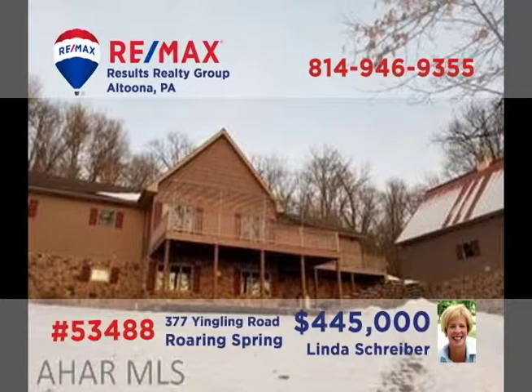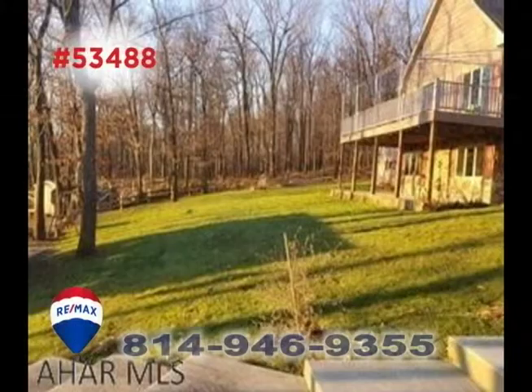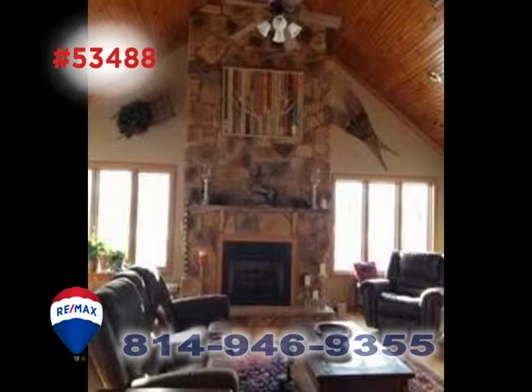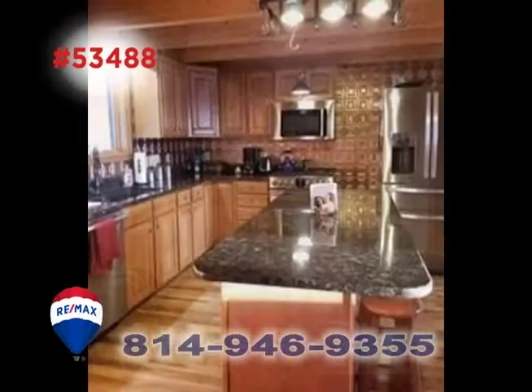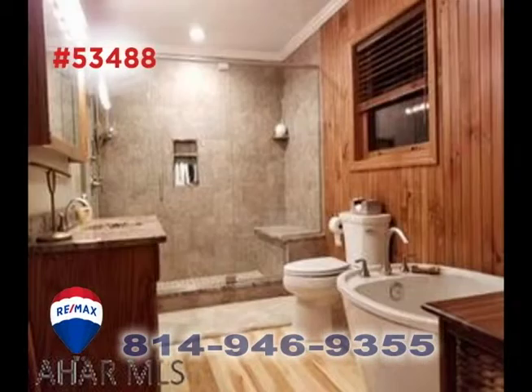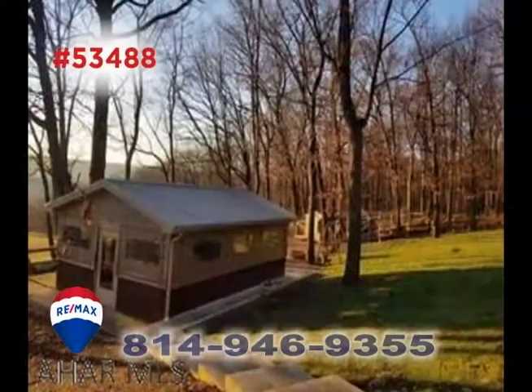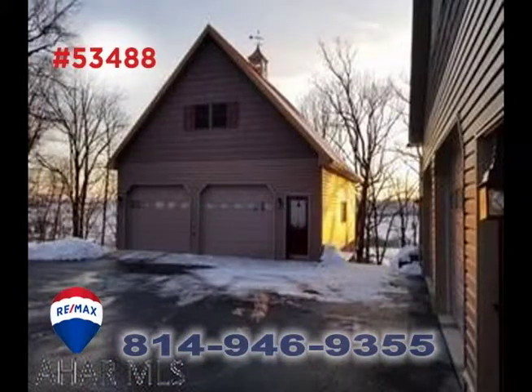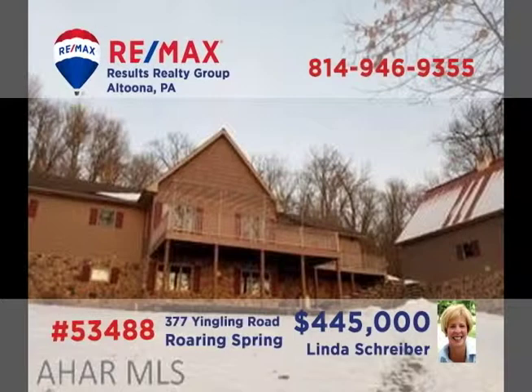Linda Schreiber, a member of the RE-MAX Hall of Fame, invites you to discover this little slice of heaven in Roaring Spring. Located on a secluded three-acre lot, this home offers eye-catching features in every room — hardwood floors, large stone fireplaces, bright sun-filled windows, stunning workspaces, updated bathrooms, and plenty of places to relax and unwind. All this plus garage parking for five vehicles. Contact Linda to take an exclusive tour.